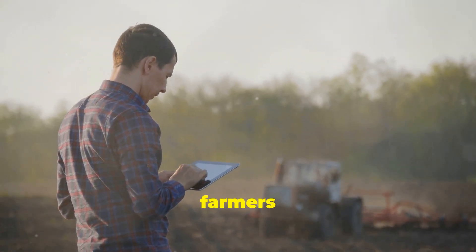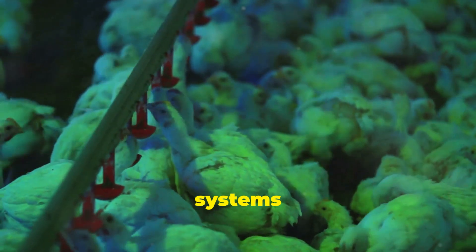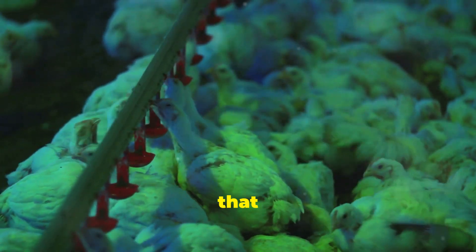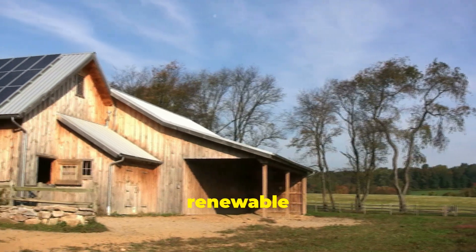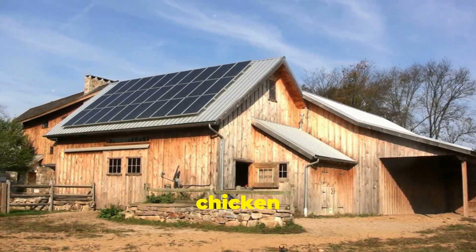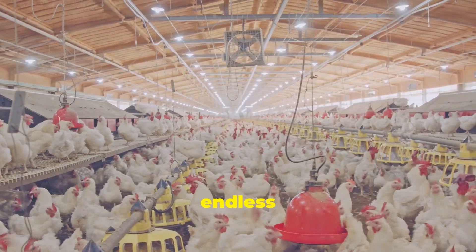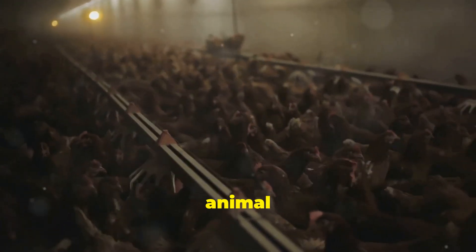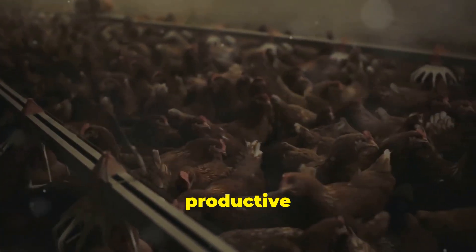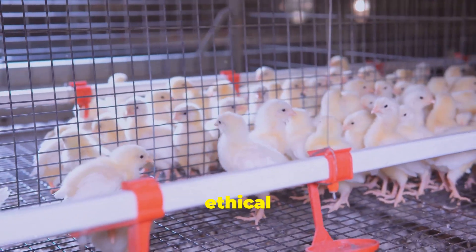These sensors will provide valuable data to farmers and veterinarians, enabling them to make informed decisions and ensure the well-being of their flocks. Precision feeding systems could further optimize nutrition and reduce waste, ensuring that each bird receives the exact amount of nutrients it needs. Meanwhile, renewable energy sources such as solar and wind power could be harnessed to run chicken houses more sustainably, reducing the carbon footprint of poultry farming. By embracing technology and combining it with a deep understanding of animal welfare, farmers can create environments that are both productive and humane, ensuring a sustainable and ethical food supply for generations to come.